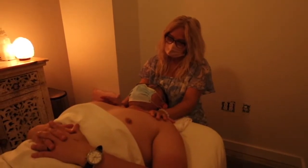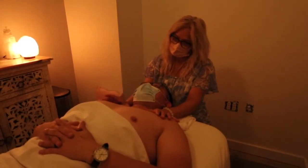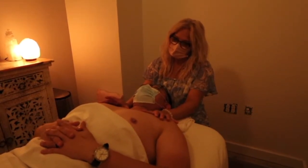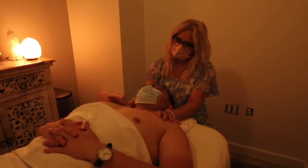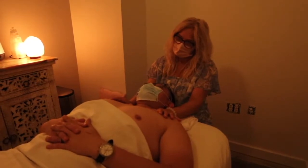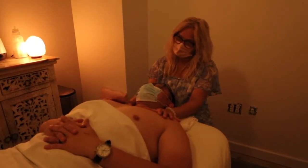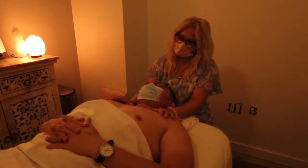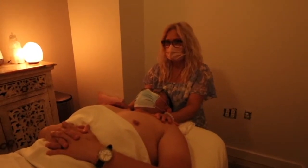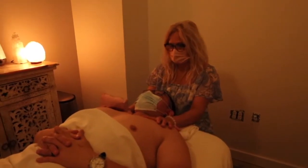As a foot doctor, swelling of the leg caused by lymphatic drainage blockage is something I commonly encounter on a daily basis. I just want to ask — is there any kind of contraindication or situations where this massage will not be good? Who is it not good for?